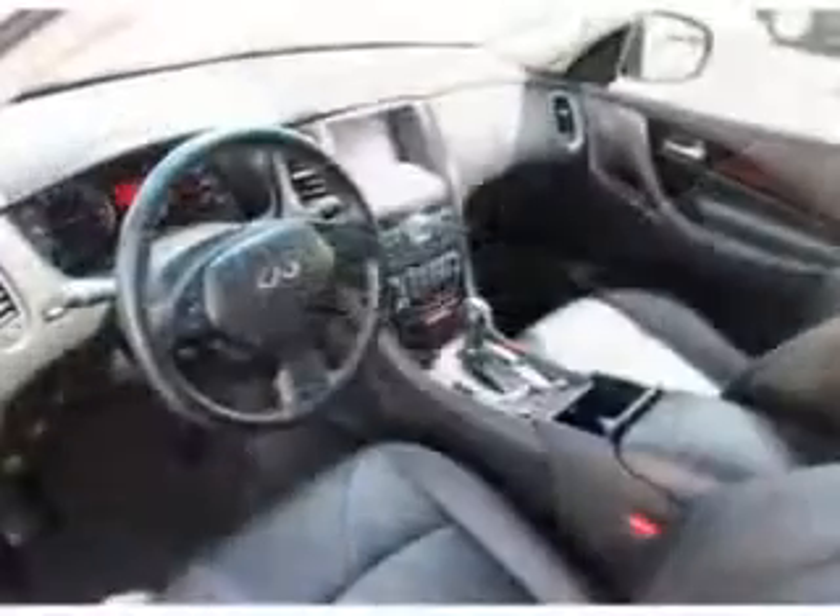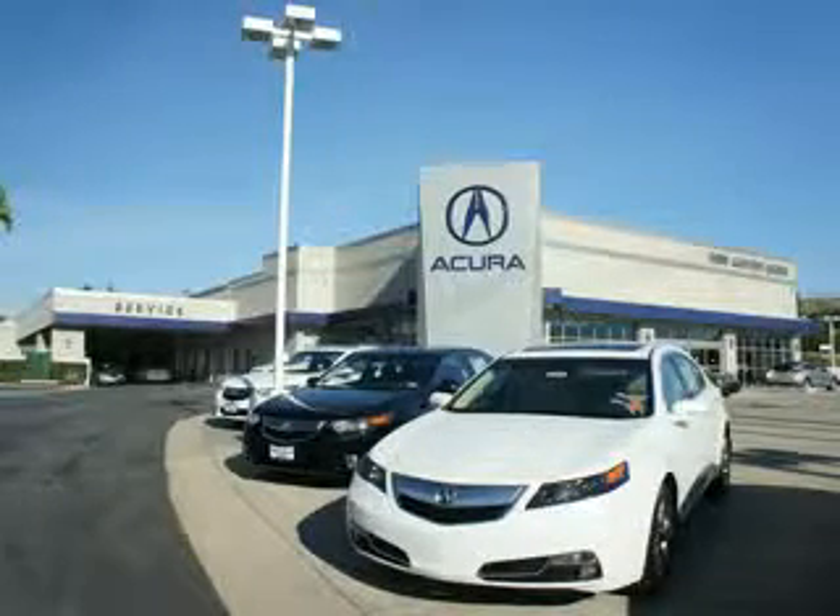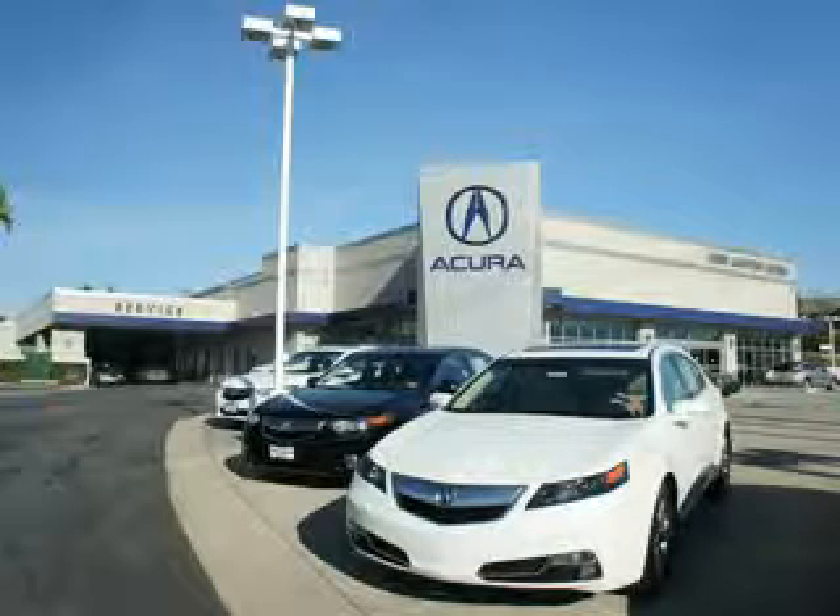Enjoy the drive and have peace of mind in this 2010 Infiniti QX35. See us at Canyon Acura today. At Canyon Acura, you can be sure you'll get the right vehicle for the right price. And that's just the beginning — get the respect and great price you deserve.